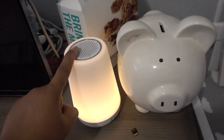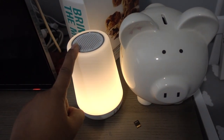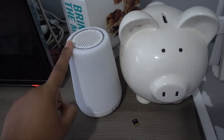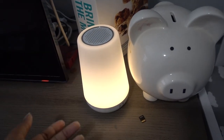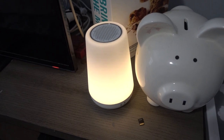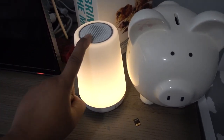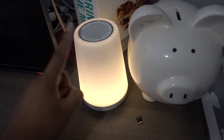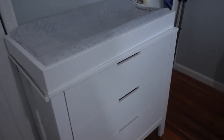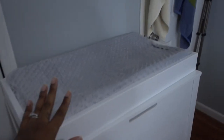Next to her crib I have her piggy bank that she got at her baby shower, and her Hatch Baby Rest. The Hatch Baby is her nightlight — it also works as a sound machine, but Ryan isn't really crazy about sound machines. She actually sleeps better when I don't have the sound machine on.